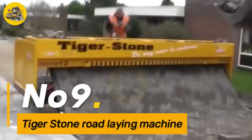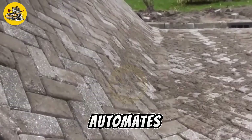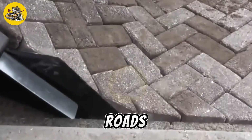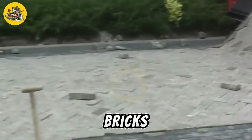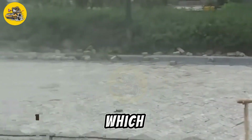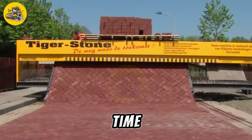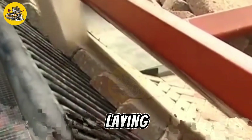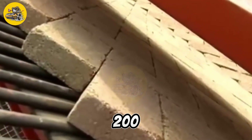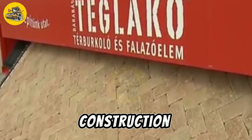Number 9, the Tigerstone Road Laying Machine. It is a revolutionary machine that automates the process of laying bricks to create roads and pathways. It is equipped with a conveyor belt system that feeds bricks to the machine, which then arranges them in a preset pattern to form a road surface, significantly reducing the time and labor required for road construction. The machine is capable of laying bricks at a rate of 200 square meters per day, making it highly efficient for road construction projects.